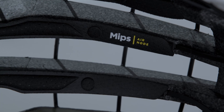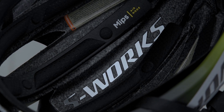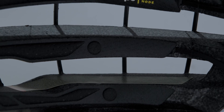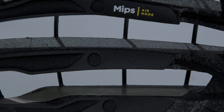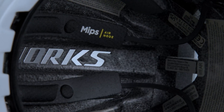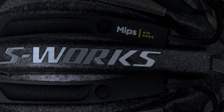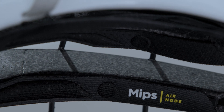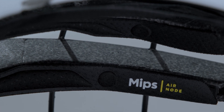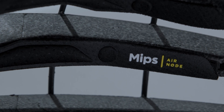Both the Prevail and Evade helmets feature MIPS Node Air technology and a Virginia Tech 5-star rating. The ultra-light and supremely comfortable MIPS Node Air technology is integrated directly into the helmet padding, offering a sleek, low-friction layer designed to dissipate rotational forces. With Specialized proprietary development work, we added perforations to maximize breathability and comfort.